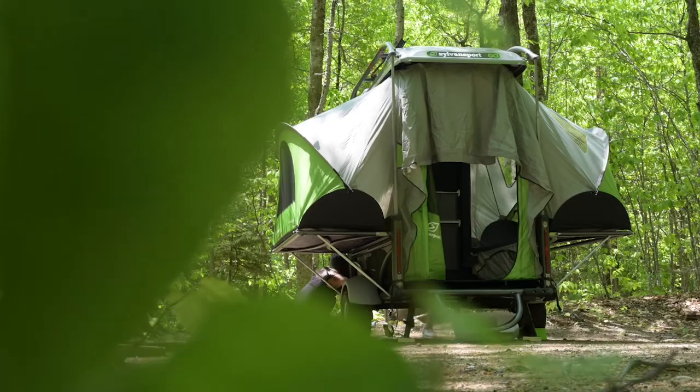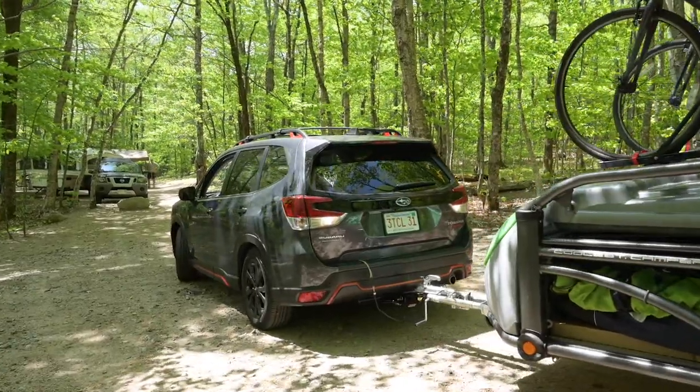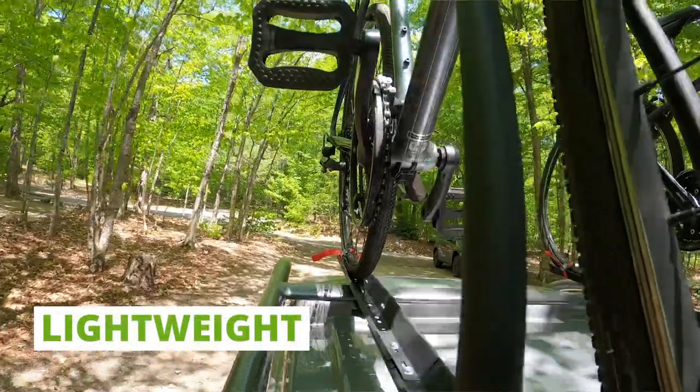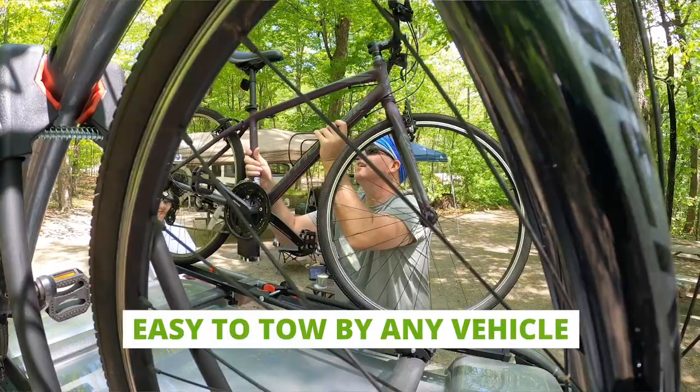We weren't really necessarily in the market — we were casually looking for a camper. But the issue was everything out there is 2,000 to 3,000 pounds, and we didn't want to have to buy a truck. We just have a little SUV that pulls 1,500 pounds max. We had never towed anything before, but it's super easy to tow.